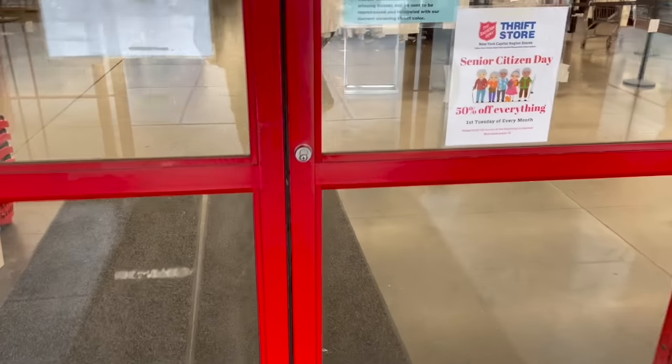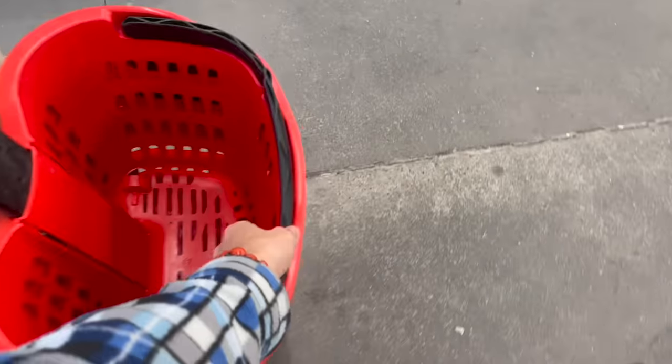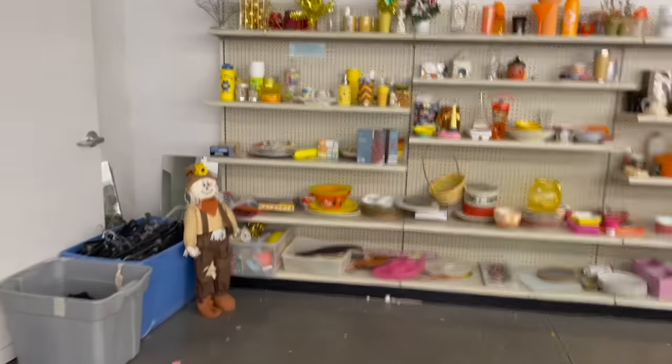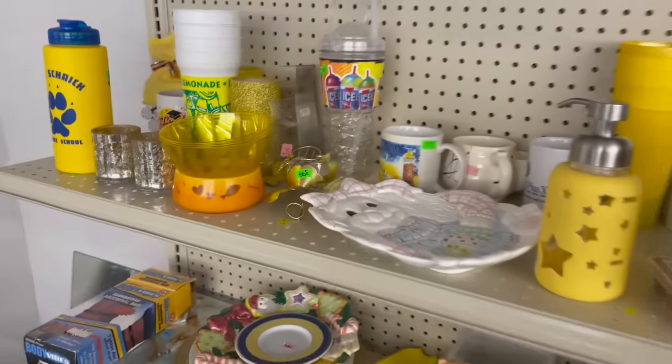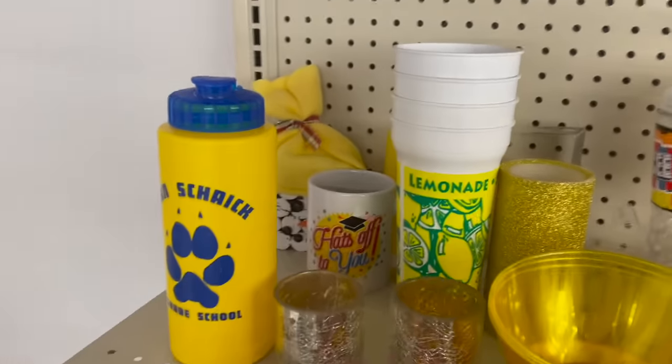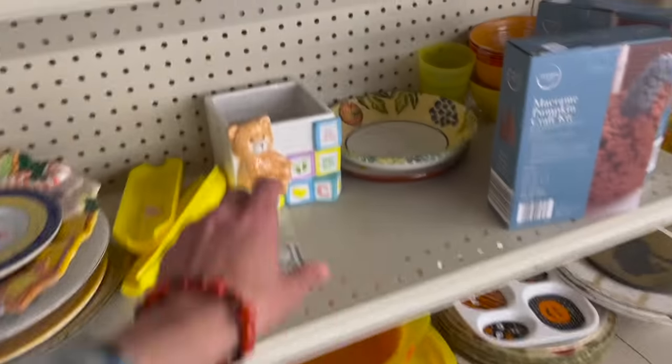I decided to stop at Salvation Army and I think the door was going to open. Let's start here. Looks like a lot of the stuff I already looked at last time. There's a planter — that's newer.